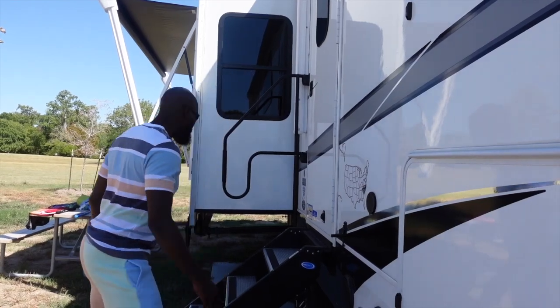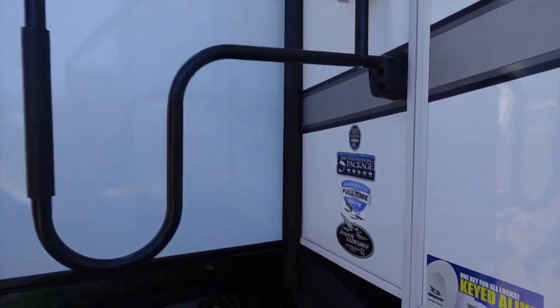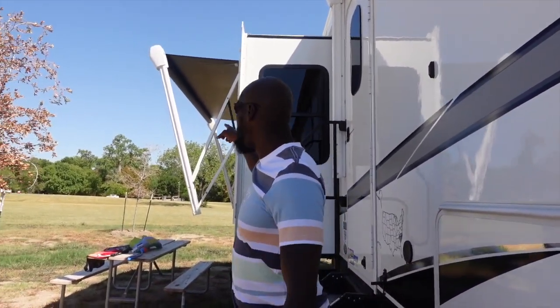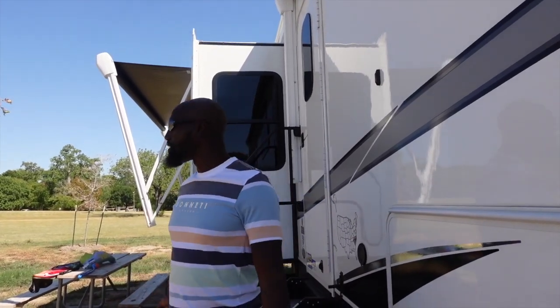Not Big Draco, but Big Jayco. If you come over here, this is a 37 rear living bunkhouse. We have the rear living and then we also have the bunkhouse for the kids. This unit is technically like a two-bedroom house or apartment — that's how we look at it. It's 37 feet long. We have two awnings out here — one that's out and one that's in right now. But this is our crib. We love it. My wife loves it. My kids love it.